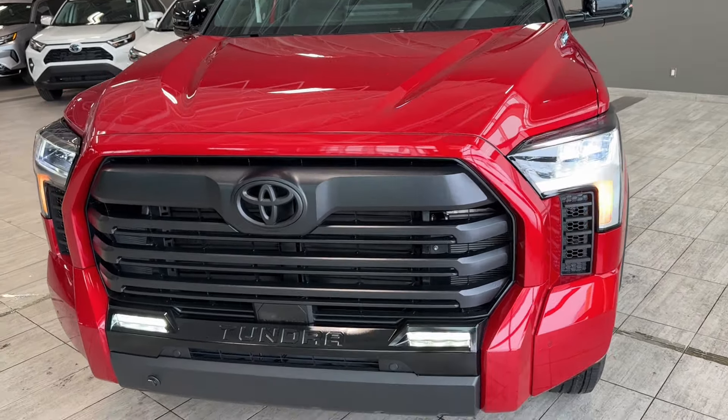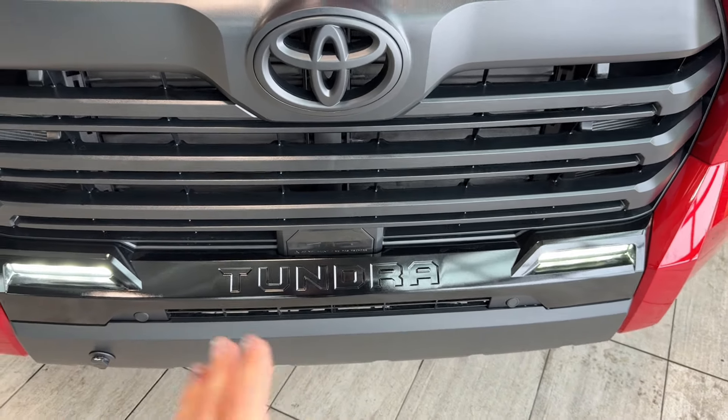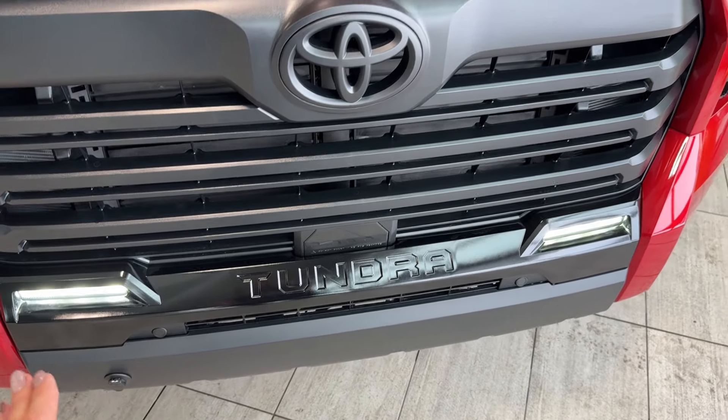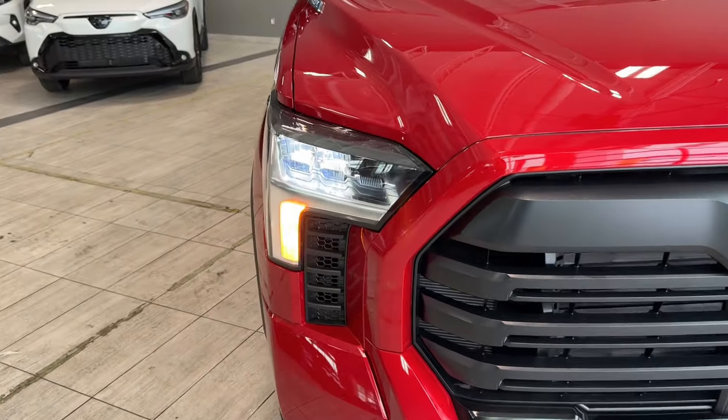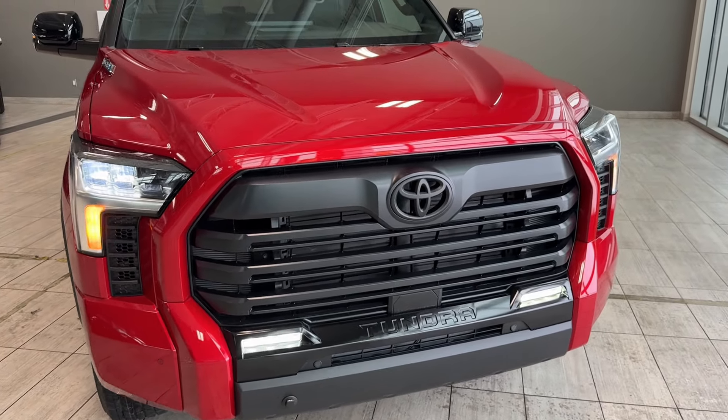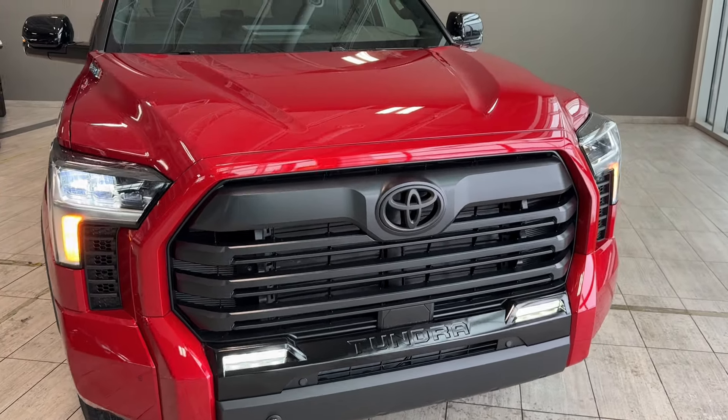Exterior features at the front include a blacked-out grille with active grille shutters, pre-collision sensor integrated into the grille, Tundra embossed lettering, LED fog lamps, block heater outlet integrated into the bumper, plenty of parking sensors at the front, fully LED exterior lights, body-colored grille surrounding, and adaptive cruise and pre-collision camera integrated into the windshield.